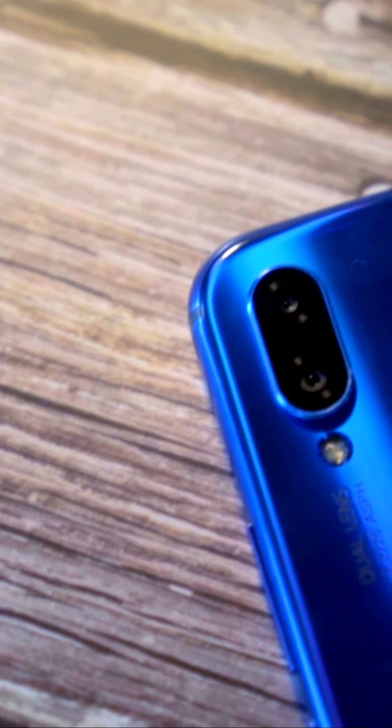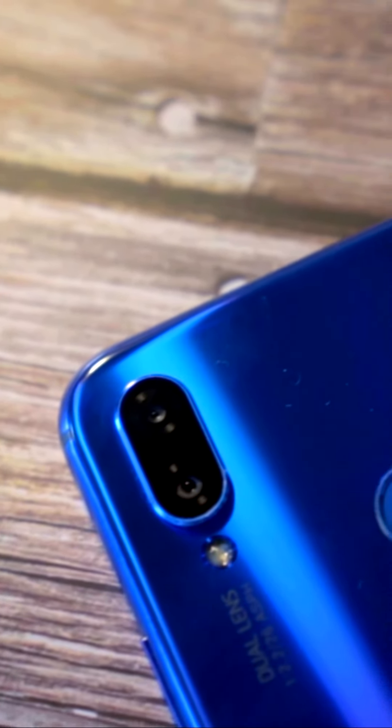2GB ROM variant available for RM1099. With gift and reward worth RM1000. Very good.